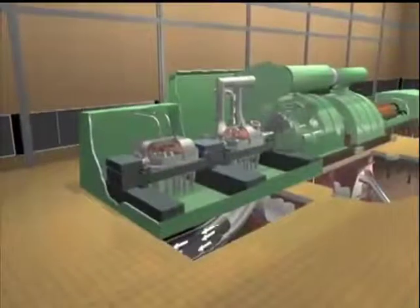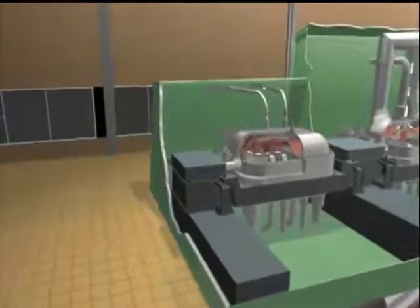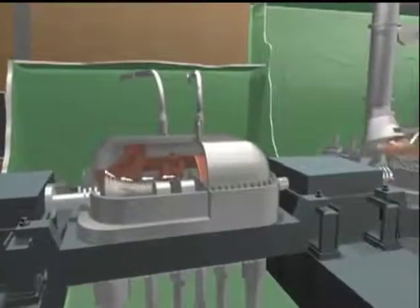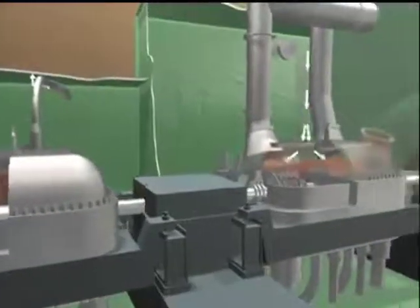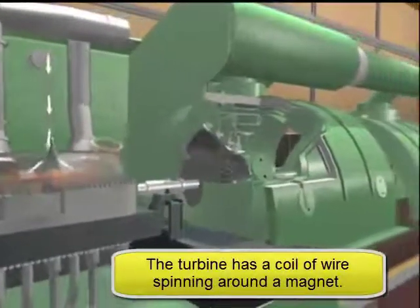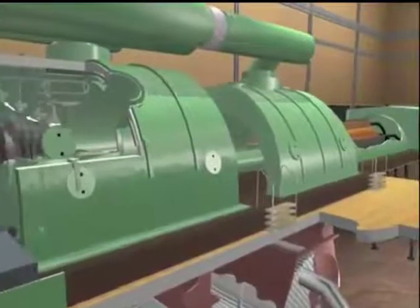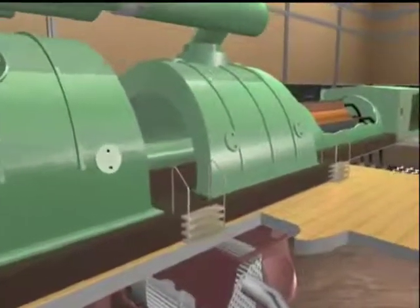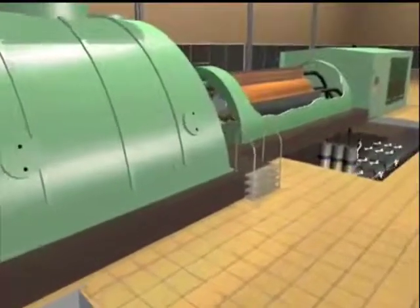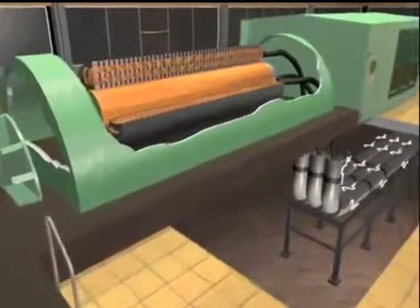High-pressure steam at 1,000 degrees Fahrenheit and 3,500 pounds per square inch is piped from the boiler to a series of turbines, where it expands between layers of turbine blades. The steam loops back to the furnace and on to the next turbine, spinning the series at 3,600 revolutions per minute. This powers the generator, which continuously creates an electrical charge of 34,481 amps at 18,000 volts. From here, electricity leaves the plant and begins its journey to customers.